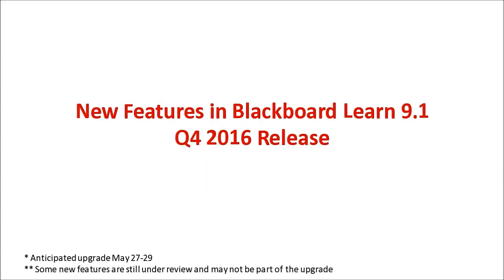We are upgrading — we're currently on what's called the October 2014 release and we're moving to the Q4 2016 release. This is actually a fairly new release of Blackboard, although there is one that's newer that just came out a few weeks ago. We haven't had a chance to test it, so we're going to stick with the slightly older but still very current version that we've been able to test and verify is stable on our servers and systems.